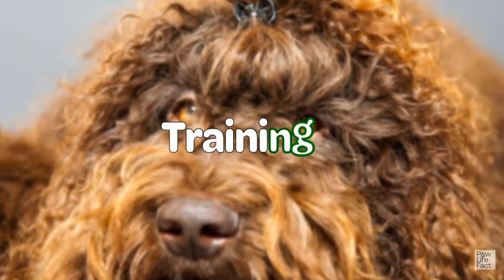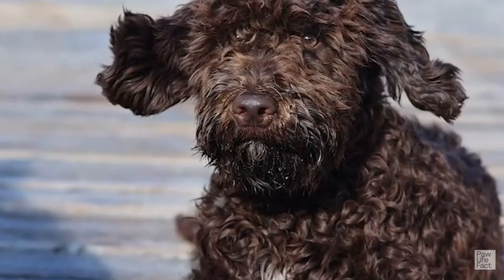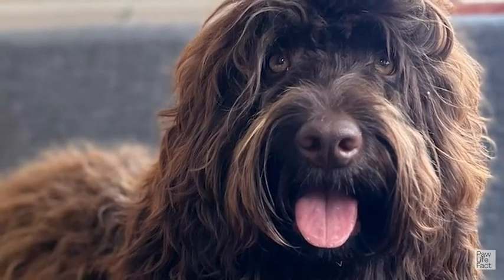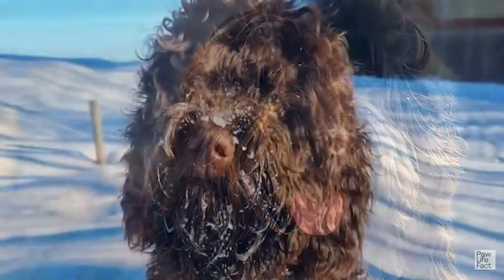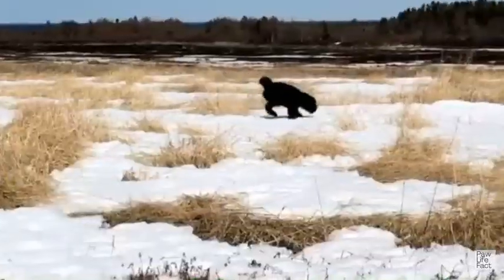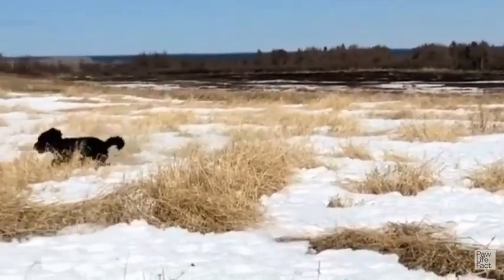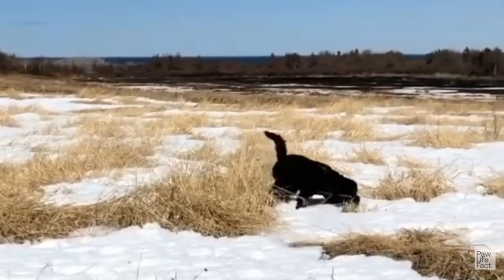Training: A Barbit requires consistency, positive reinforcement, and early socialization. Start training your Barbit puppy early to establish good behavior habits and use positive reinforcement techniques like treats and praise. Be consistent with commands and expectations, teaching them basic obedience commands and providing mental stimulation through interactive toys and varied environments. Leash and potty training should be a focus, gradually introducing distractions and establishing a routine.